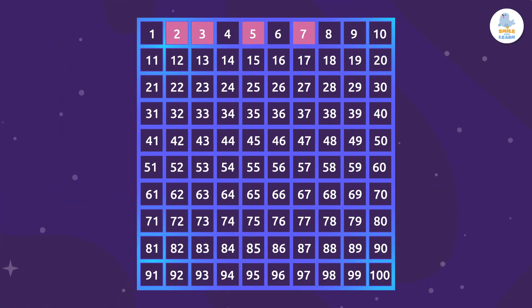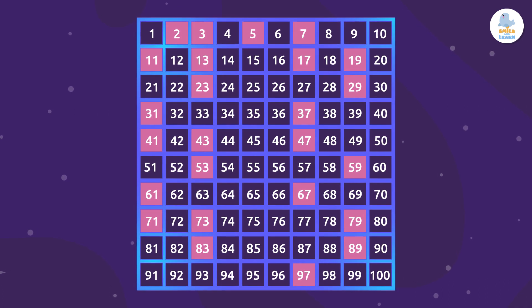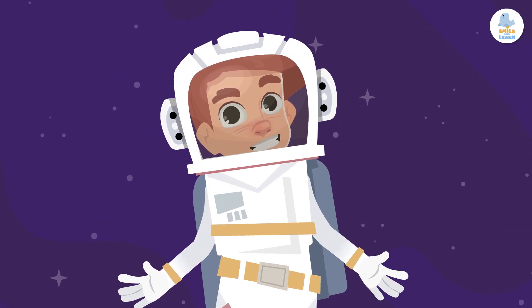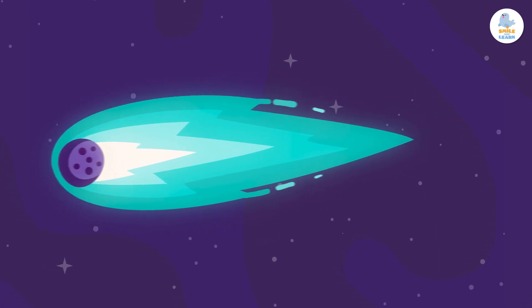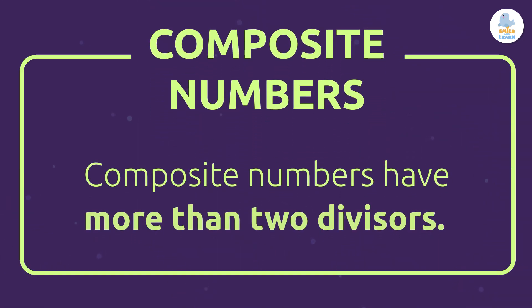Here is a table with the first few prime numbers. Let's take a look at it. Now let's have a look at what composite numbers are. Unlike prime numbers, composite numbers have more than two divisors.